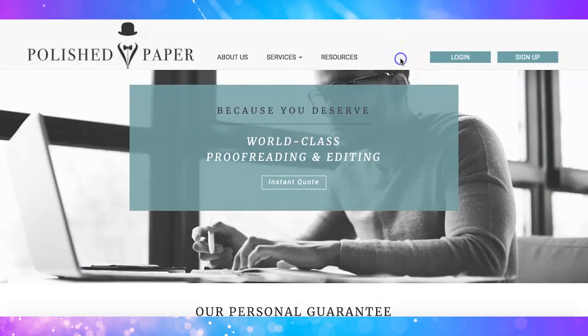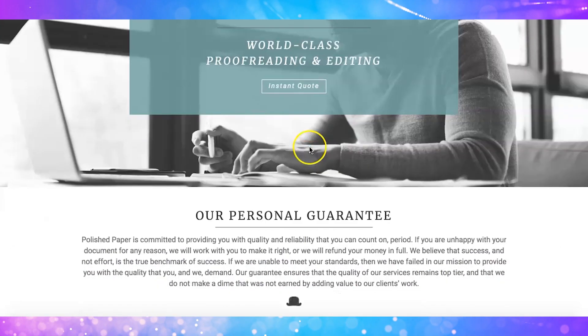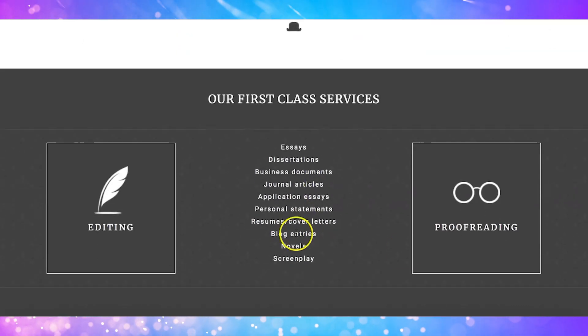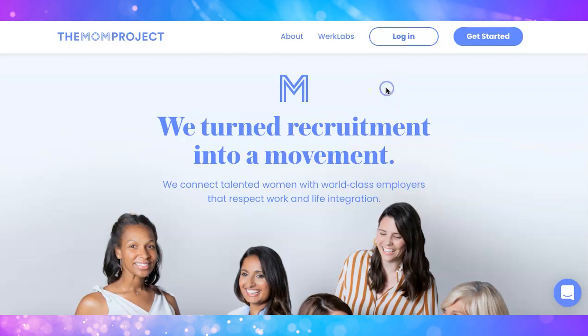The second website is called Polish Paper. As an editor you can expect to proofread and edit projects like essays, screenplays, and more. They also offer blog proofreading jobs for beginners. You can apply by registering an account, uploading your resume, and taking a 35-question test to assess your skill.